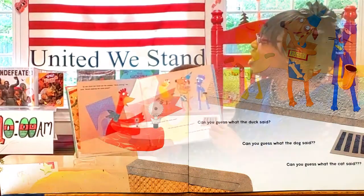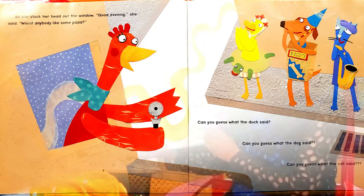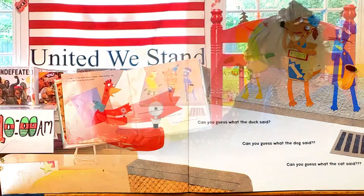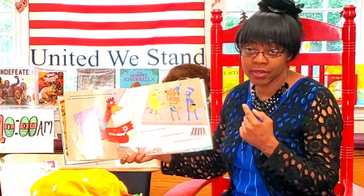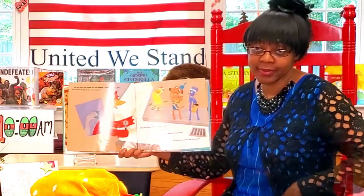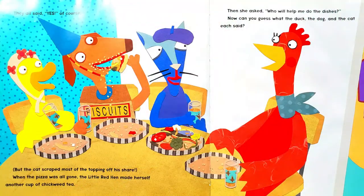'My lovely little pizza must be ready,' she thought. It was lovely — but it was not little! She stuck her head out the window. 'Good evening,' she said. 'Would anybody like some pizza?' Can you guess what duck said? Can you guess what dog said? Can you guess what cat said? They all said yes, of course. But the cat scraped most of the topping off his share.